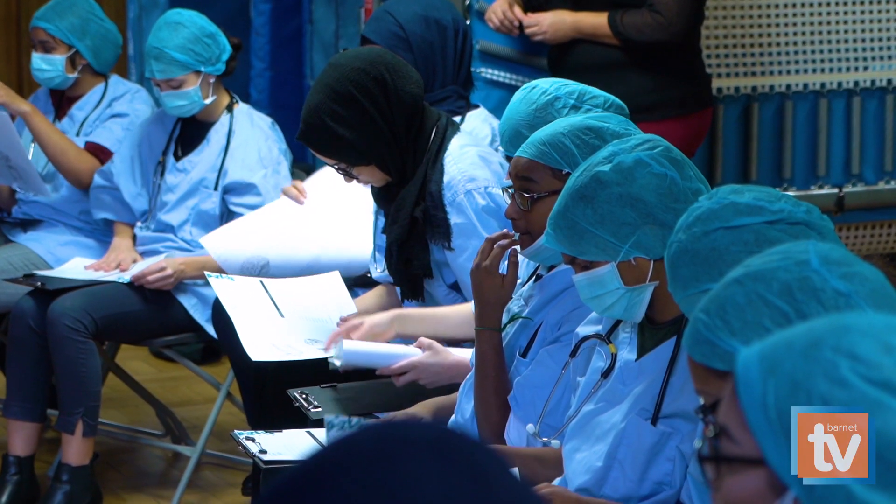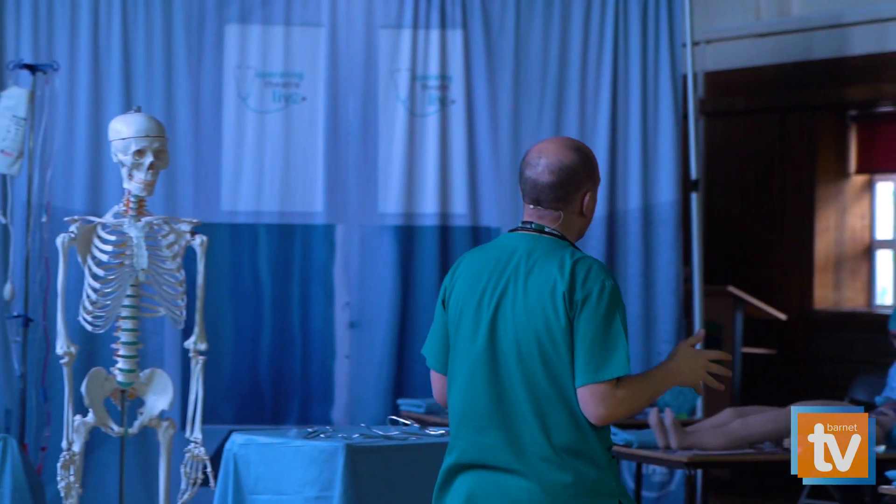The girls have had to do a whole application process to be part of this programme. We have had video applications, they've had to go through rigorous panel interviews, and so we're here today for our first workshop. Part of the programme, the girls have to do a year-long project on a subject of their choice.